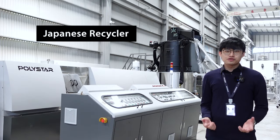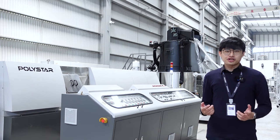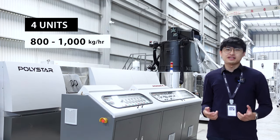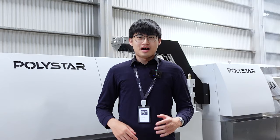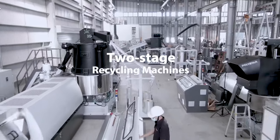A Japanese post-consumer recycling company located in Kanagawa just placed an order of 4 units of 800 to 1000 kg per hour machines from Polistar all at once. A professional recycler in Mexico invested in 4 units of 2-stage recycling machines with back-flush screen changers.